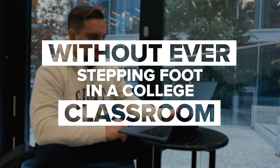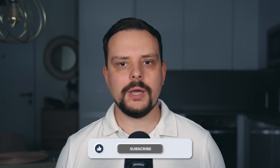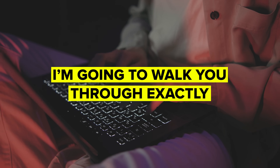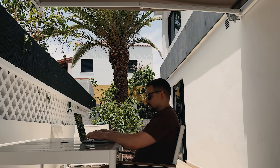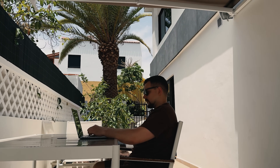I've been in the tech industry for a while, and let me tell you, there are plenty of people out there who have become software developers without ever stepping foot in a college classroom. My name is Daniel, and today I want to talk about software development and how you can get into it without any formal training. I'm going to walk you through exactly how you can do it, step by step, so by the end of this video, you'll have a clear roadmap to follow.